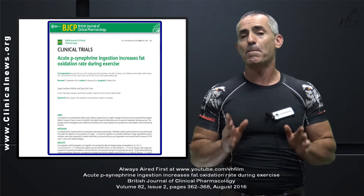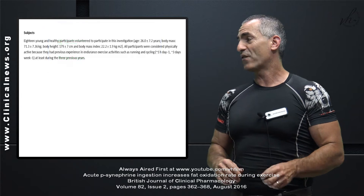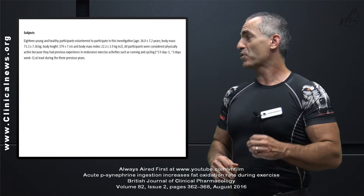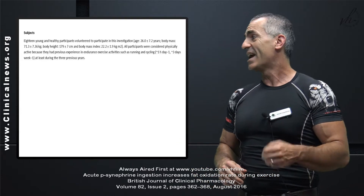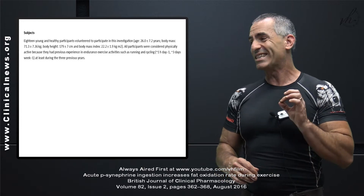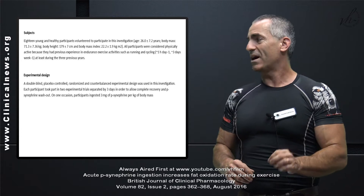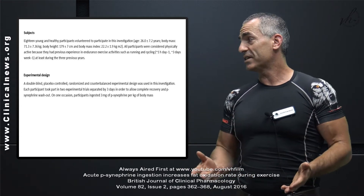What's fascinating about the study is that all participants were considered physically active to start with, not sedentary, because they had previous experience in endurance exercise activities such as running and cycling, at least during the three previous years. This was a double-blind, placebo-controlled, randomized, counterbalanced experimental design used in the investigation.